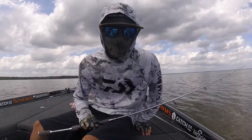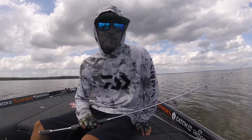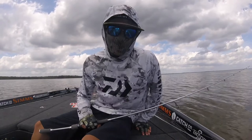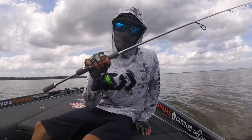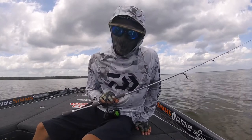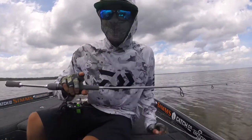Midday update of day one of official practice. It's hot, the fishing's not, and I have a spinning pole out in Florida. We're keeping going — can't give up, got to keep switching up.